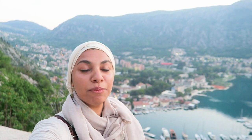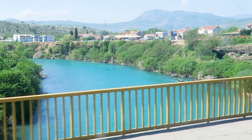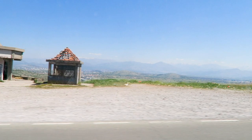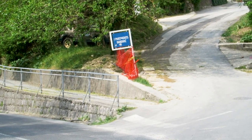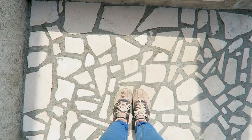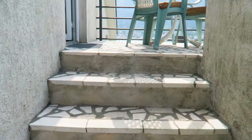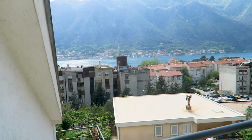Hi everybody, welcome to the Montenegro Kotor video. In this video I'm going to show you how I spent my two days on this trip. I'm really tired, but there is a sign with the same name — I found it, found the guy waiting for me, and I finally arrived to my apartment. I want you to see my beautiful mountain view.